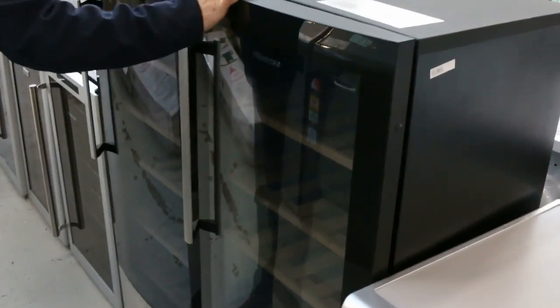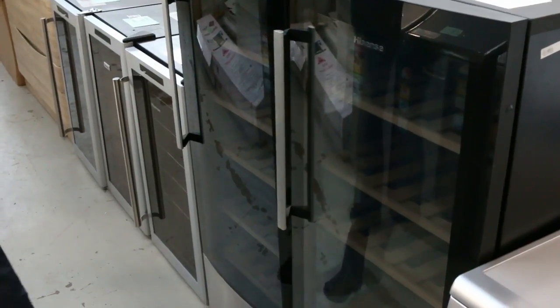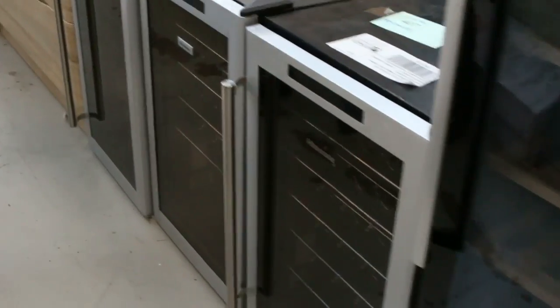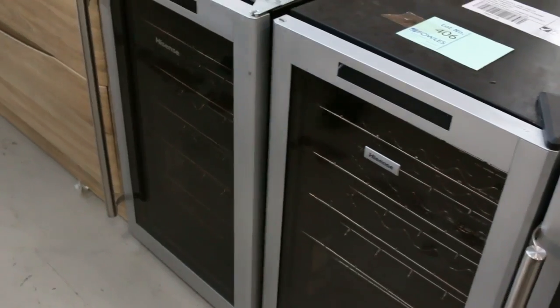More wine fridges here — these are out of the Hisense stable. The big ones have been going about just shy of the $300 mark, and the smaller ones have been going around just shy of $200. I reckon we'll probably get them going about the $180 mark — a nice little fridge for the money.